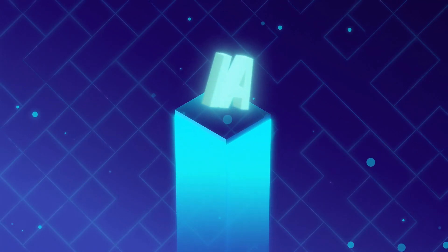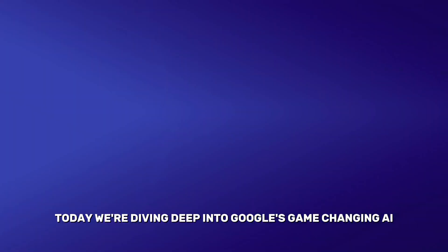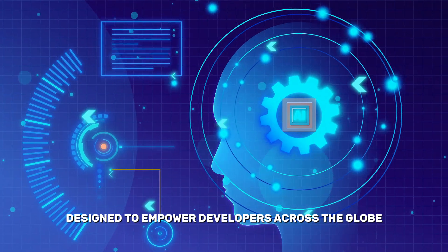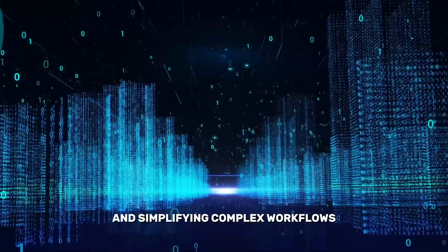Welcome to AI Vault, your go-to guide for cutting-edge innovation in artificial intelligence. Today, we're diving deep into Google's game-changing AI technologies, designed to empower developers across the globe. From TensorFlow to AutoML, we'll explore how these tools are reshaping industries and simplifying complex workflows.